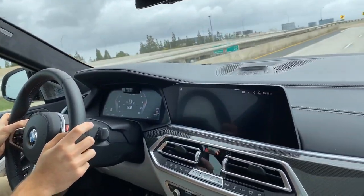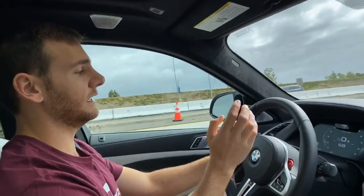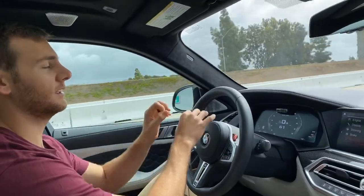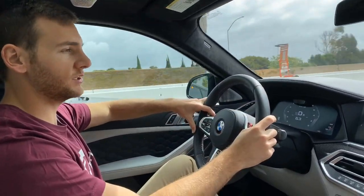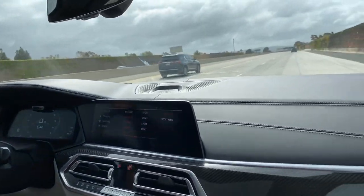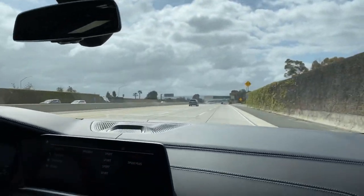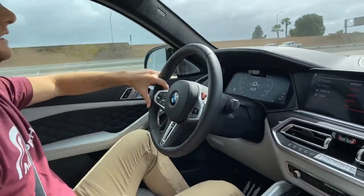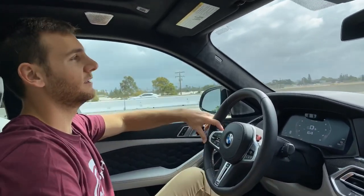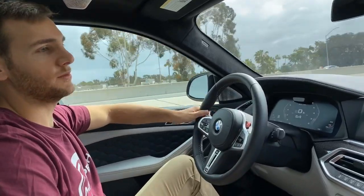Last question: Is the infotainment display easy to use and what are its specifications? The instrument cluster is very easy to use and read — you can't change too much about it, unlike the MBUX system where you can change everything. The infotainment is very easy to use, you can change a lot, and it has a lot of useful information. There's also a huge head-up display which has useful information like the posted speed limit — not that you'd be observing the speed limit in a 617-horsepower SUV. Everything is pretty easy to use and you can customize certain things like the infotainment.